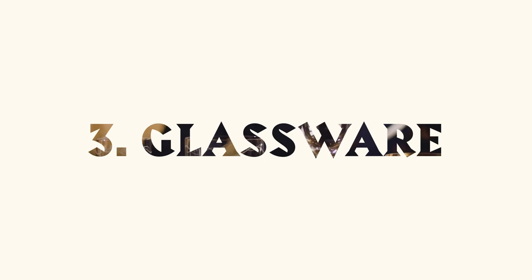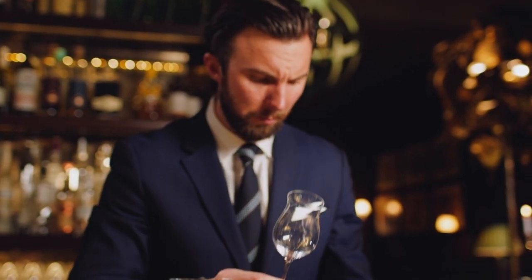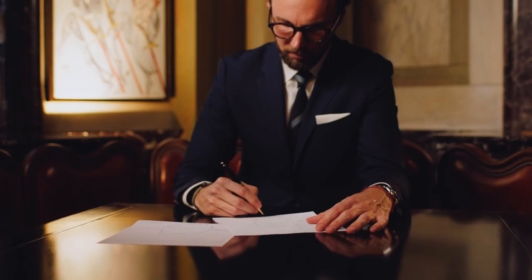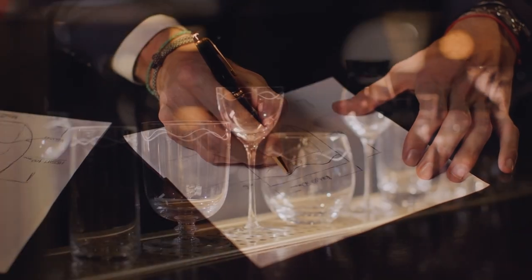Just as London Essence takes the time and attention with a stunning bottle design, everything we do here is carefully considered and crafted with an eye on detail. We design our own glassware to perfectly complement our drinks. We start by hand sketching, then working with prestigious glass artists to bring our creations to life.